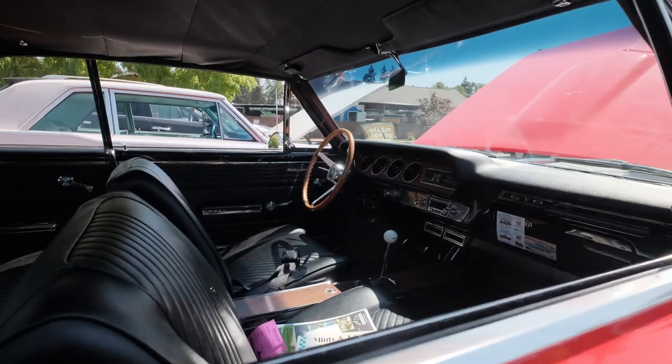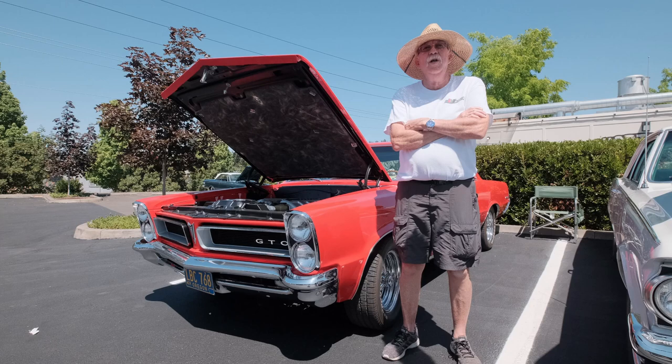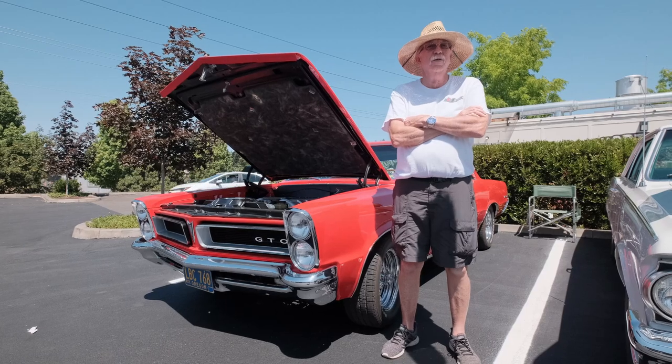It was pretty rusty — a nine-year project with a lot of new sheet metal. I figured it was 600 hours at least of sheet metal replacement, and then we probably put in about 2,000 hours just working on it. It was a long time.